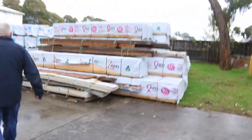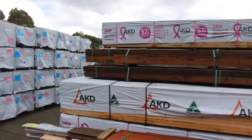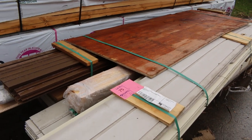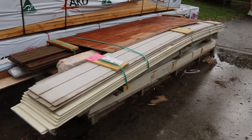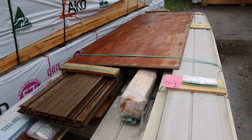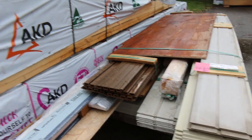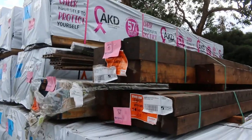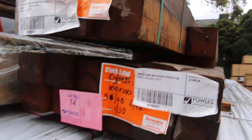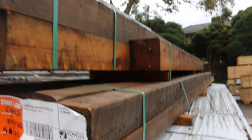Some interesting stuff over here. Lot 75 is this great big massive pack - sorted cement sheet and all sorts of other bits and pieces in there. Quite a bit of stuff on there so it'd be worth having a crack at that one. Lot 73 and 74 are a couple of packs of unreserved cypress pine posts to clear as well. A little bit weathered but still in pretty reasonable condition.